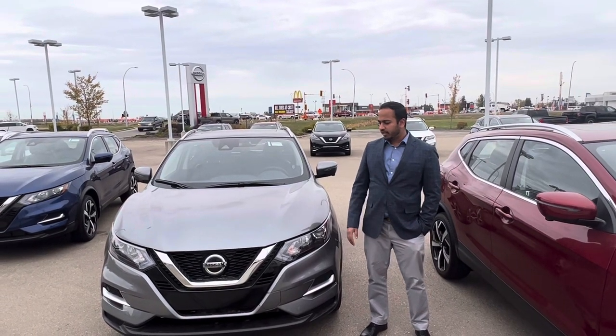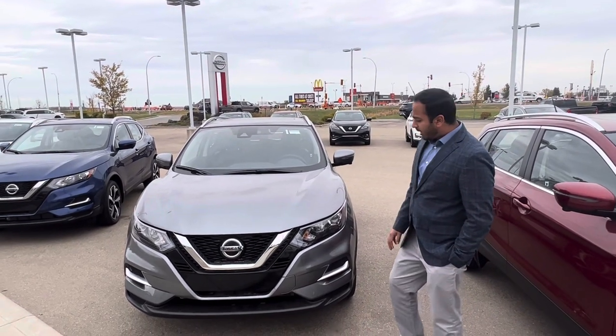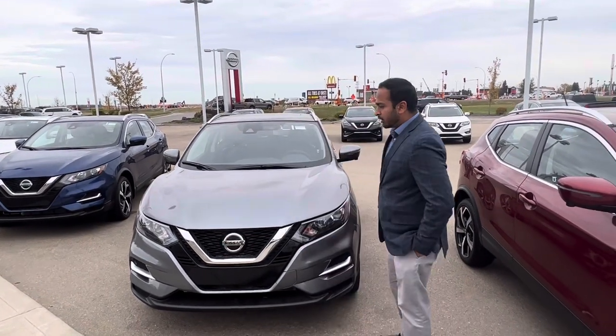It's Amit again from LA Nissan. I just wanted to quickly show you this beautiful 2023 Qashqai SL all-wheel drive. It comes with sensor headlights and a front camera right under the emblem.